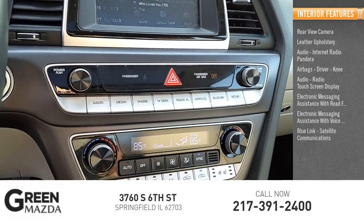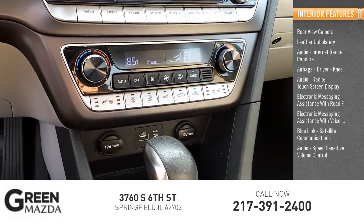Blue Link satellite communications, speed sensitive volume control, and cruise control.